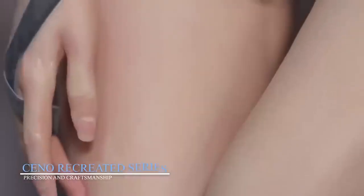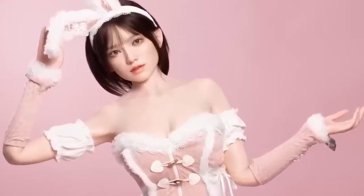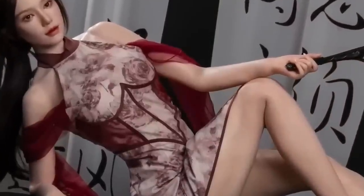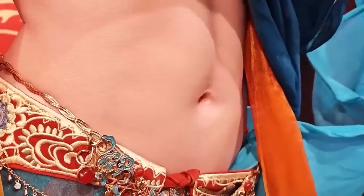Seno Recreated Series: precision and craftsmanship. Seno has made waves with its Recreated Series, an entire lineup of ultra-realistic female robots designed for both collectors and companionship. Standing at 167 centimeters, these robots are made from platinum silicone, which provides an exceptionally soft, natural feel while ensuring durability. Inside, a metal-jointed skeleton allows for a wide range of realistic poses.